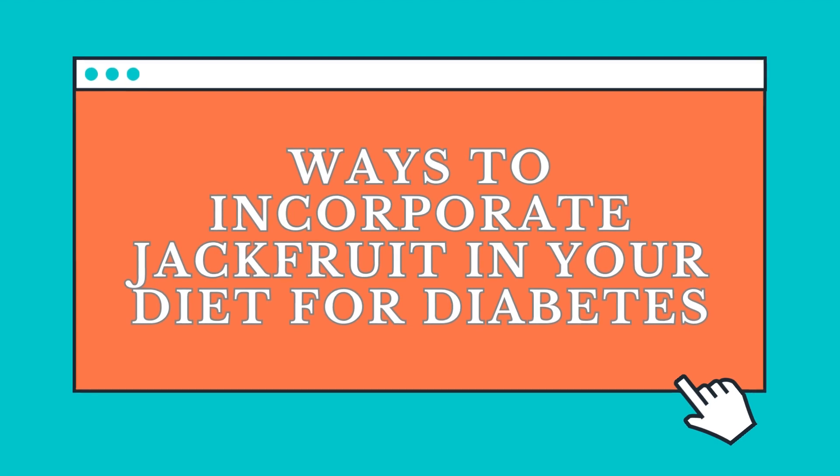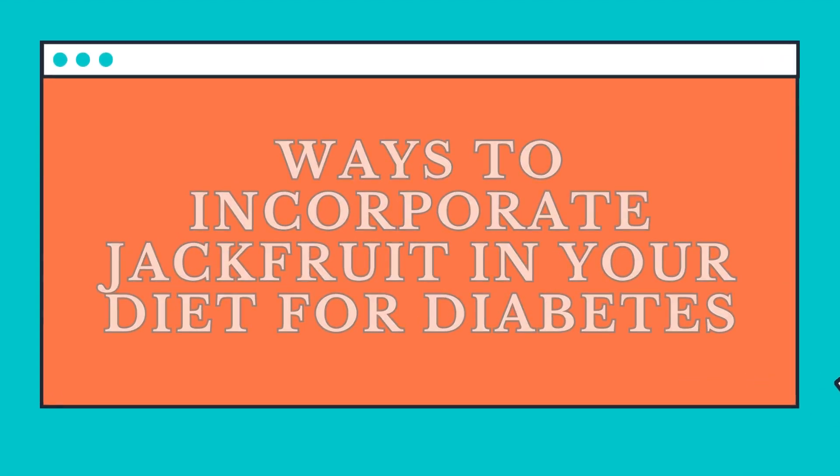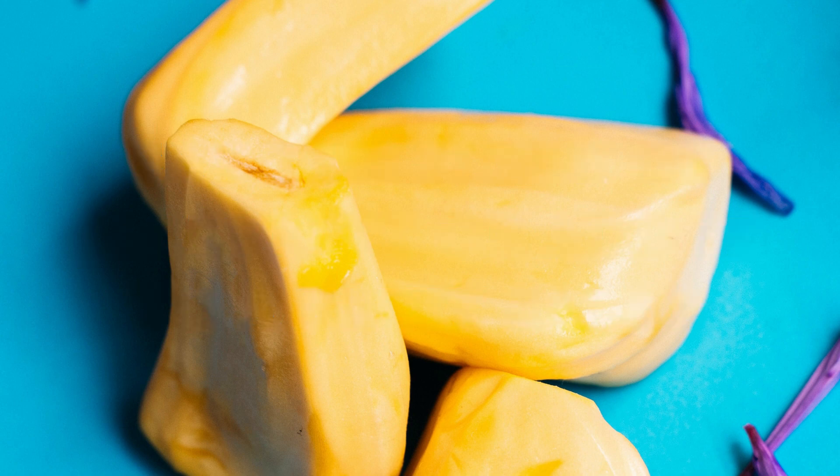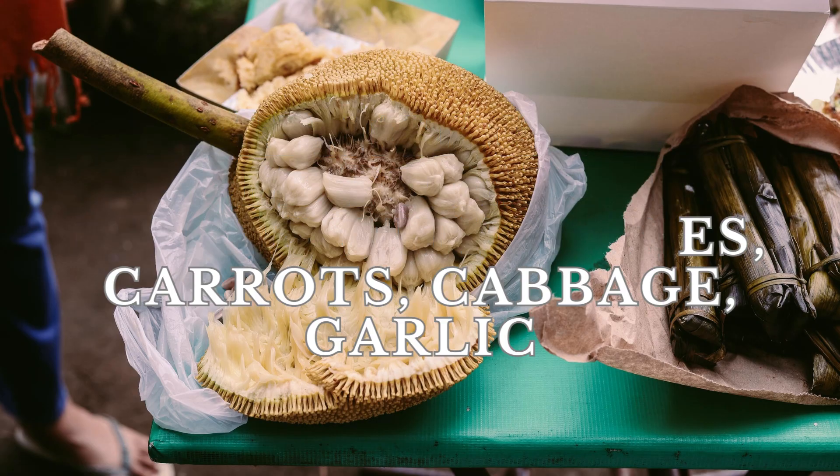Since we know so many benefits of jackfruit, let us look at how you can incorporate it into your diet to maintain blood sugar levels. Eat the flesh of jackfruit or add it to a fruit salad. Jackfruit can also be added to savory salads with olives, carrots, cabbage, and garlic.